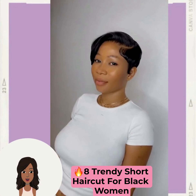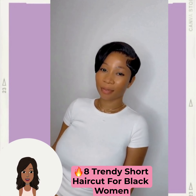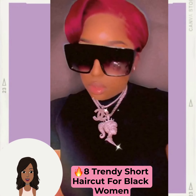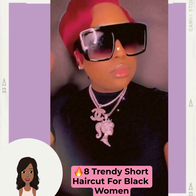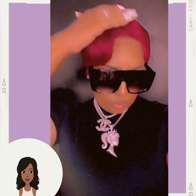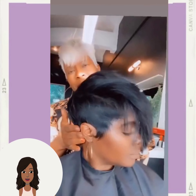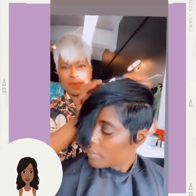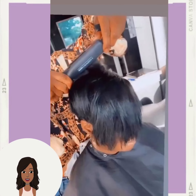Hello everyone, welcome back to the Style News Network. If you are new around here, my name is Danielle, and today we're going to check out eight trendy short hairstyle ideas — well, there might be a little bit more than eight, but close to eight. So if you have been on the hunt for a brand new short haircut, this video is for you.